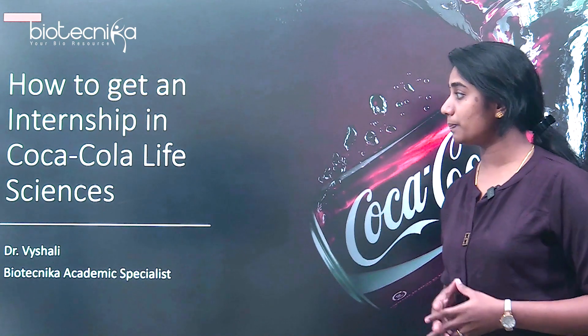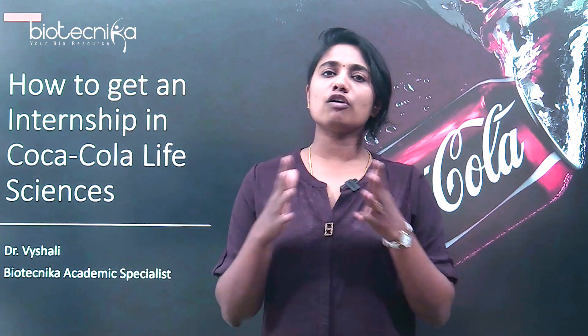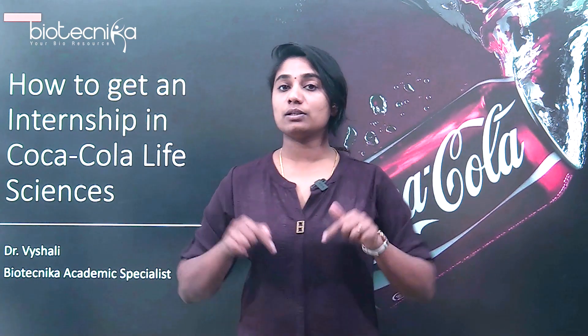Hello everybody, welcome to the video. Today we are going to see how to get an internship in Coca-Cola life sciences — a little bit about the company, the role of life sciences, the different types and fields of internships available, the eligibility requirements, how to apply, and when to apply. I'm Dr. Vaishali, academic specialist at Biotechnica, a space where we guide you in anything and everything regarding your bioscience career.